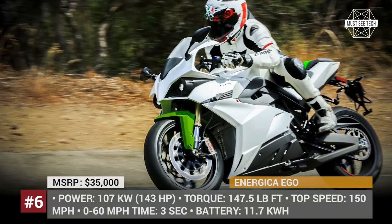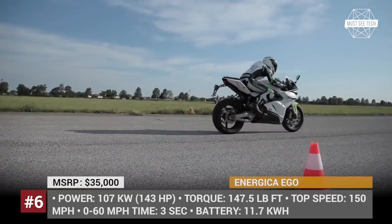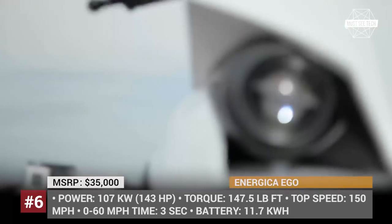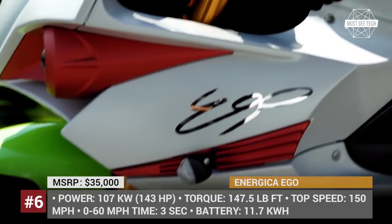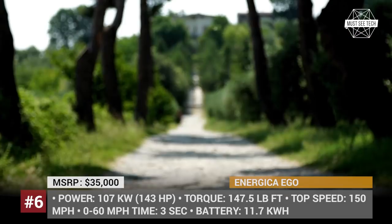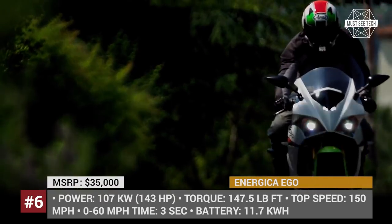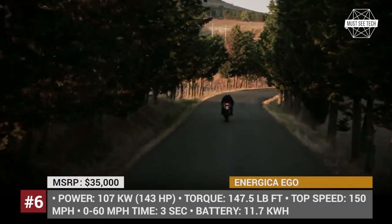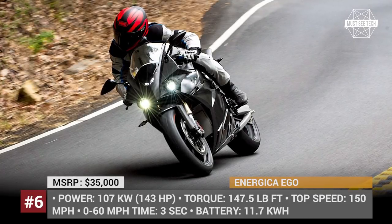Energica Ego. Built by Formula 1 specialists, Energica Ego is faster than many combustion engine motorcycles and is truly fierce on the road. With a top speed of 150 mph and 0-60 acceleration in mere 3 seconds, it remains emission and noise free. Considering the needs of this superbike, the 11.7 kWh battery is not ample, but it is used rather efficiently due to a specialized vehicle control unit. In addition, an 85% charge takes only 30 minutes using the fast charge mode.